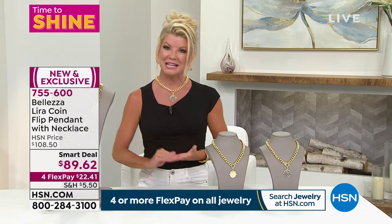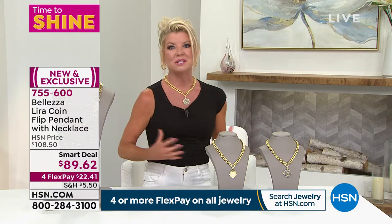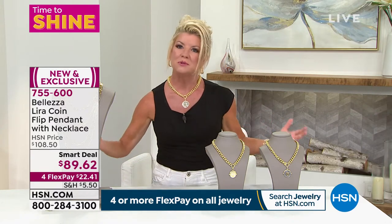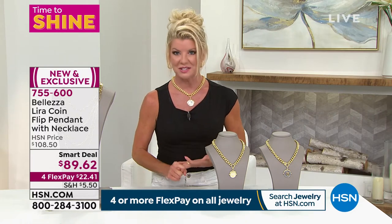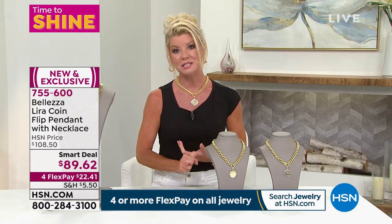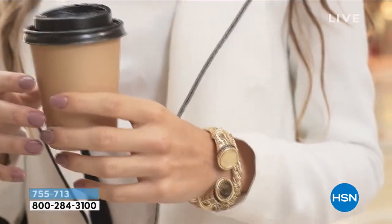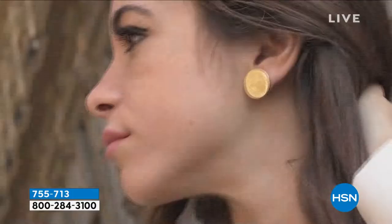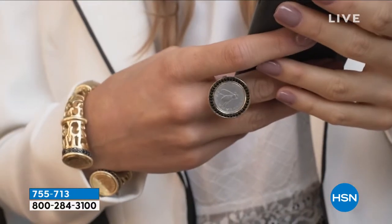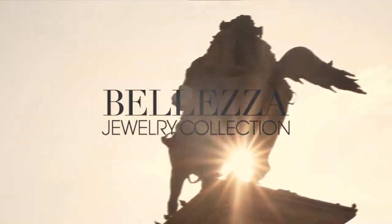Baletza is truly all about Italy. Italy has always been known to create the most beautiful gold jewelry in the world — they have the finest craftsmen creating these beautiful pieces. That's what the whole line of Baletza was inspired by, and since we've introduced it here at HSN, it has been one of our number one top sellers.